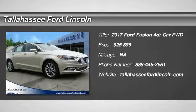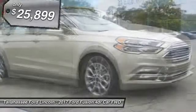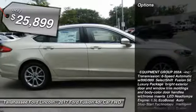Stop by and take a look at the 2017 Fusion. You can have both impressive power and great economy in a Fusion, and it's priced below $30,000. Here are some of this vehicle's great options.